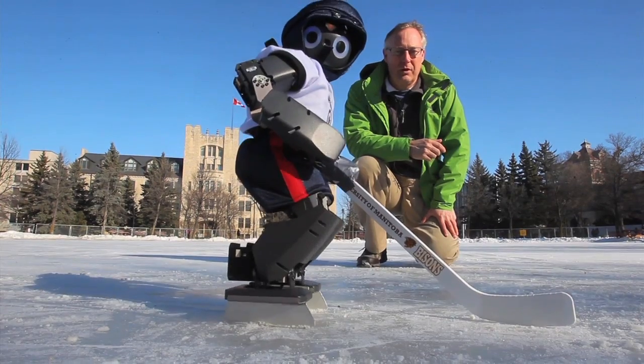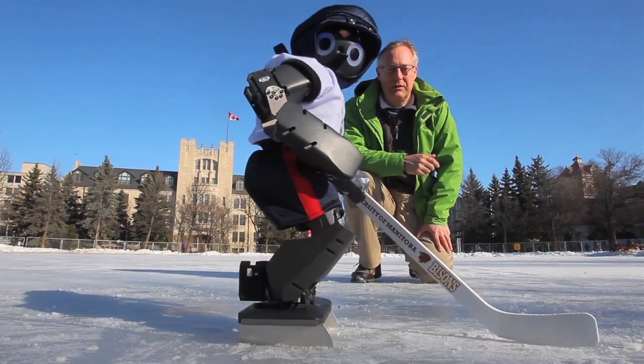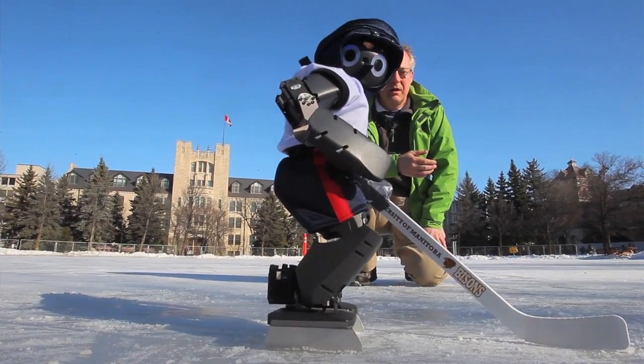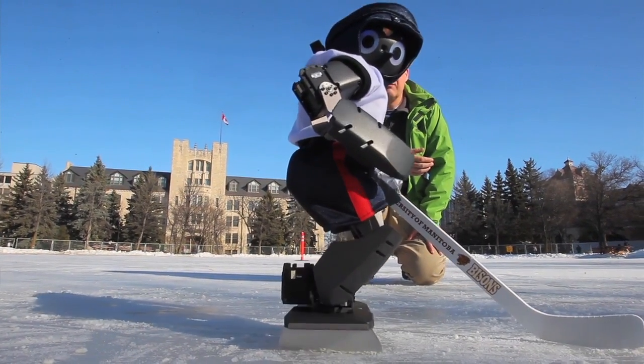We also have some hobbyists from the US, and because of that we needed to get the robot ready for this winter school next week.